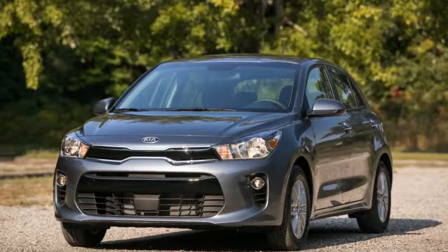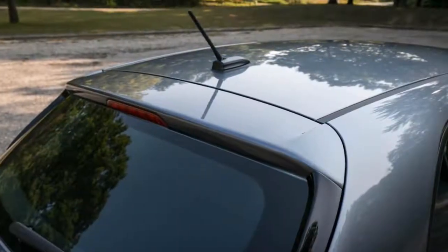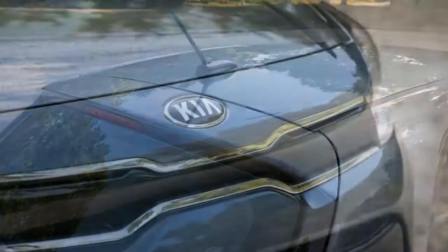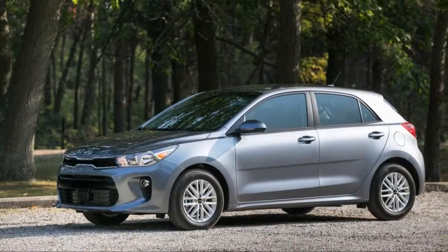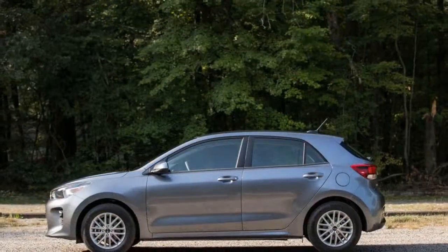Unlike earlier Rios, the newest ranks among the better cars to drive in its segment. While its basic chassis setup of a strut-type front suspension and a torsion beam rear axle hasn't changed, the new Rio's damper tuning brings a newfound composure to the ride quality, while a stiffer structure helps the Kia absorb impacts like a more expensive car.